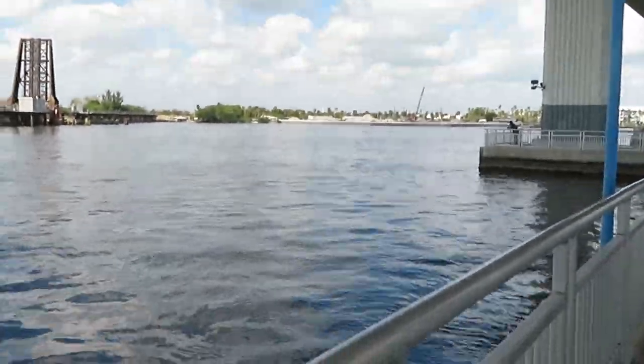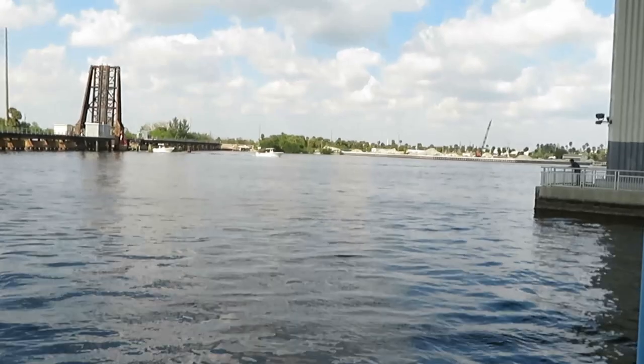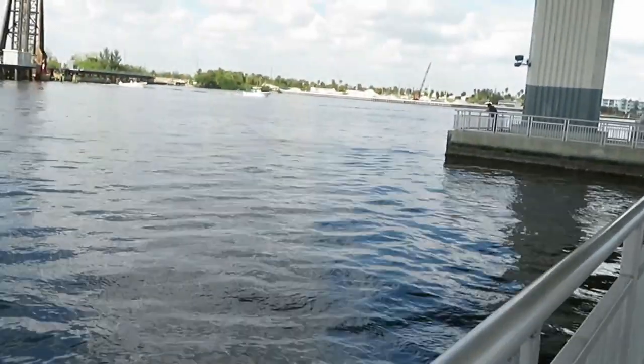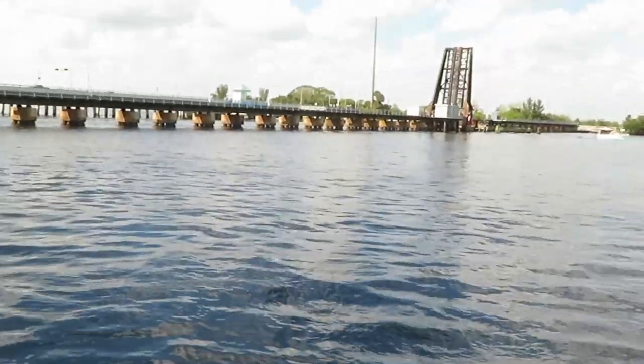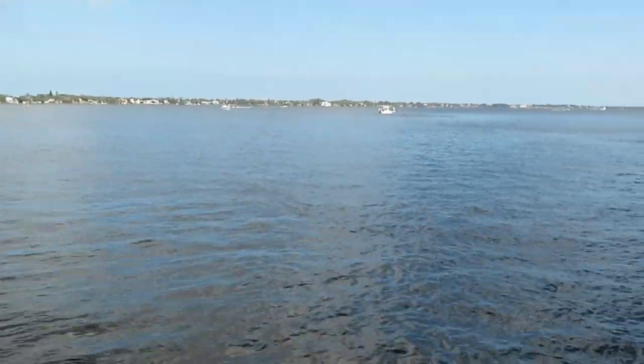Just giving y'all a little taste of sunny Florida. Let me show y'all how this water is moving — I could stay right here and film all day. You can see that beautiful water. It's a nice, beautiful, breezy day. Look at that — beautiful. The water is so beautiful. There's a little kid going fishing.